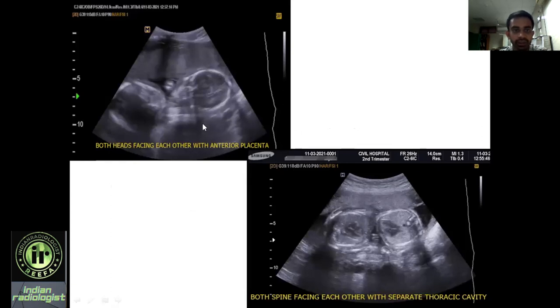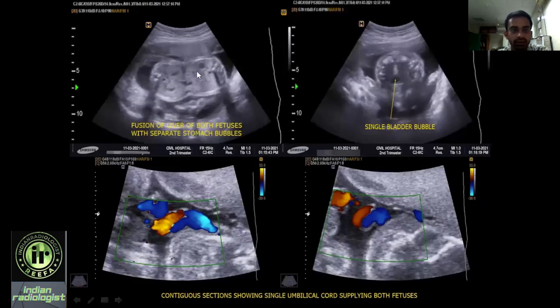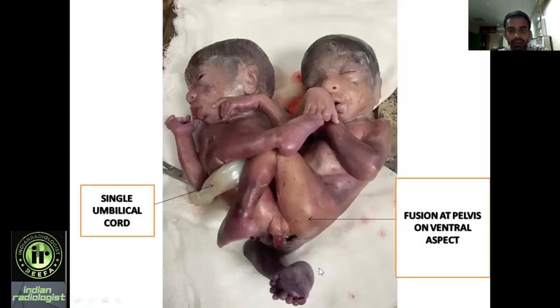The first picture shows both heads facing each other with an anterior placenta. The second picture shows separate thoracic cavities with separate hearts and both spines facing each other. Another picture shows a single bladder bubble. Color Doppler analysis of the umbilical cord demonstrates continuous sections showing that both fetuses are supplied by a single umbilical cord. The gross specimen after medical termination of pregnancy shows a single umbilical cord, fusion at the pelvis on the ventral aspect, and single external male genitalia.